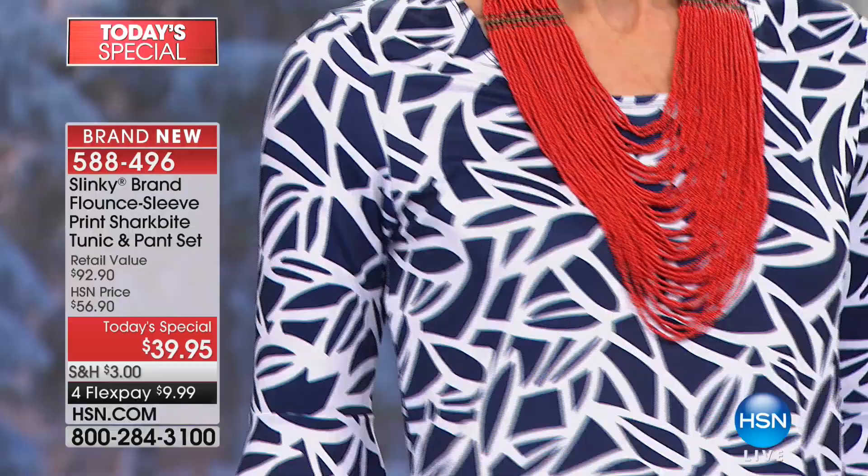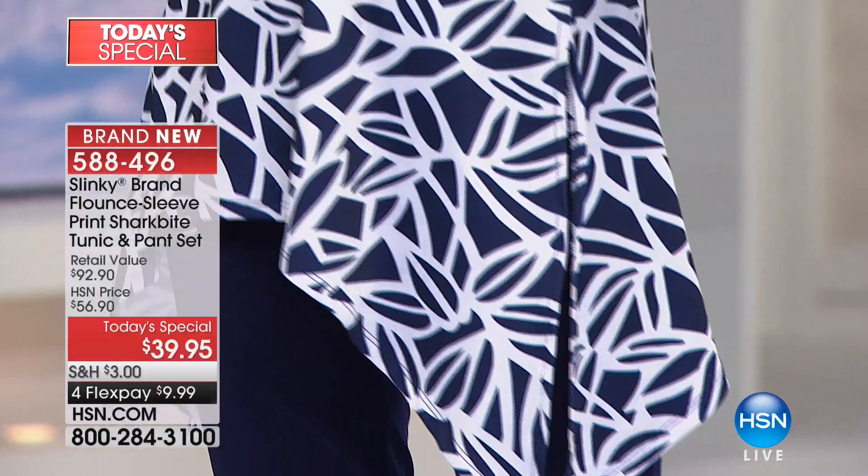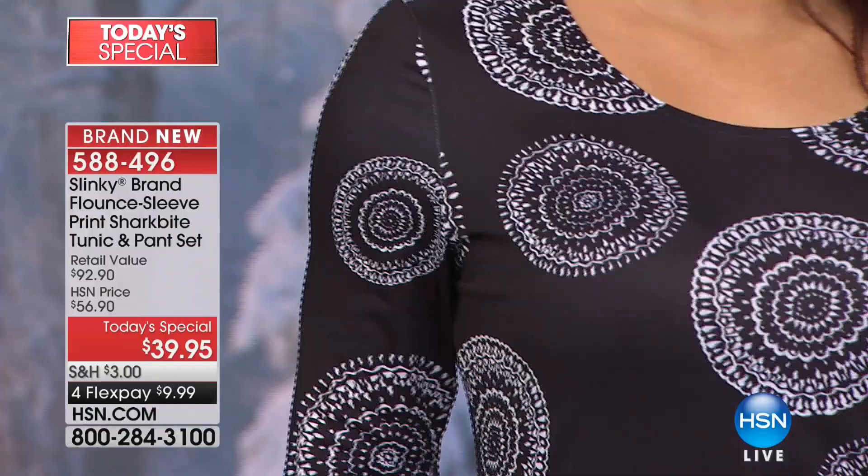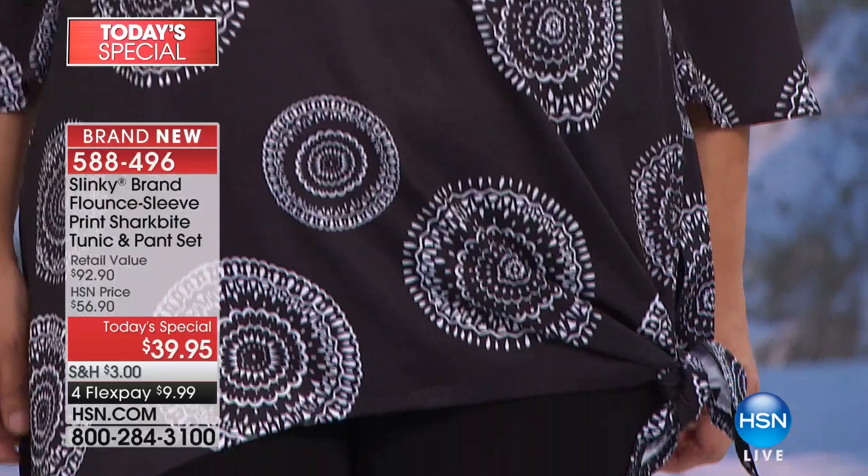Not only one of our most popular and longest running fashion lines here at HSN, only one time a year does Jackie and the Slinky family bring to us an entire two-piece set at under $40. And guess what today happens to be? It's that day. So right now, over 20,000 have been spoken for.